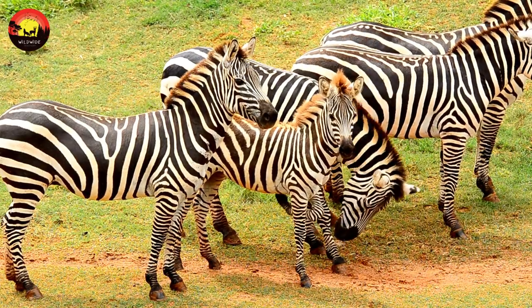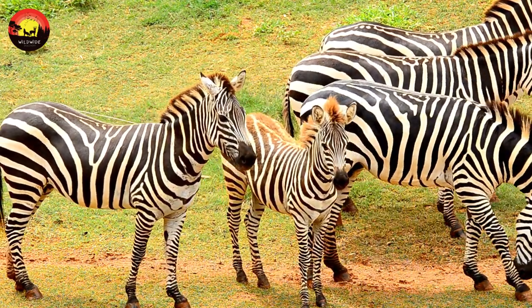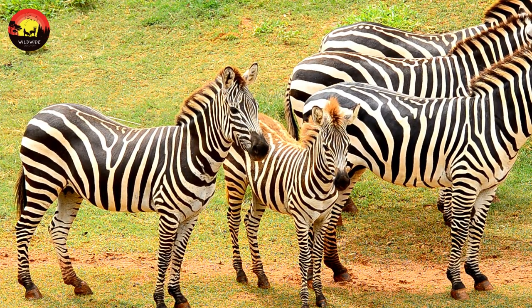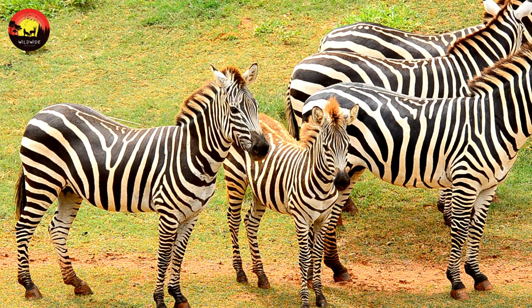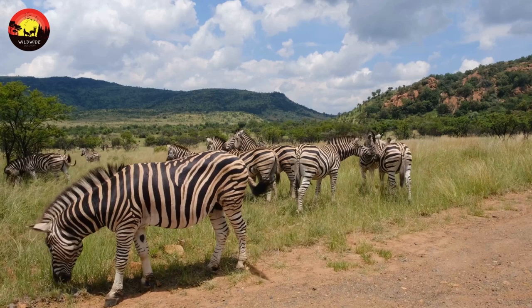Zebras have black and white stripes all over their bodies except their stomachs, which are white. They have four one-toed hoofs. Their slender, pointed ears reach up to 8 inches in length. Zebras have manes of short hair that stick straight up from their necks. The stripes on their bodies continue to the mane, and they also have a tuft of hair at the end of their tails.